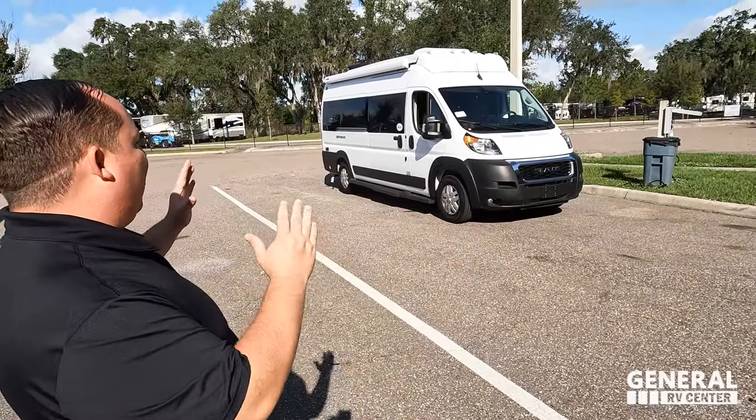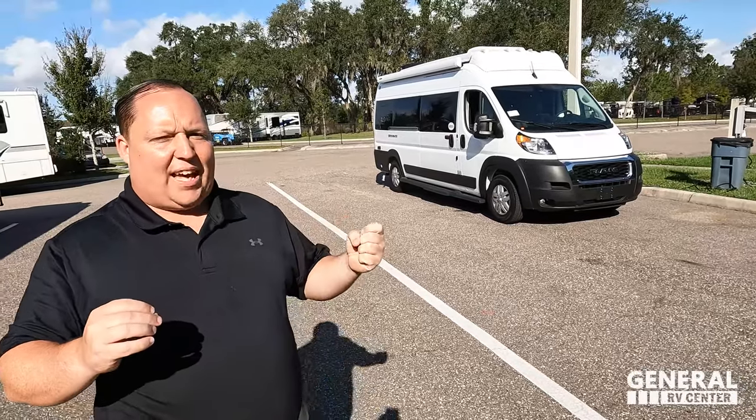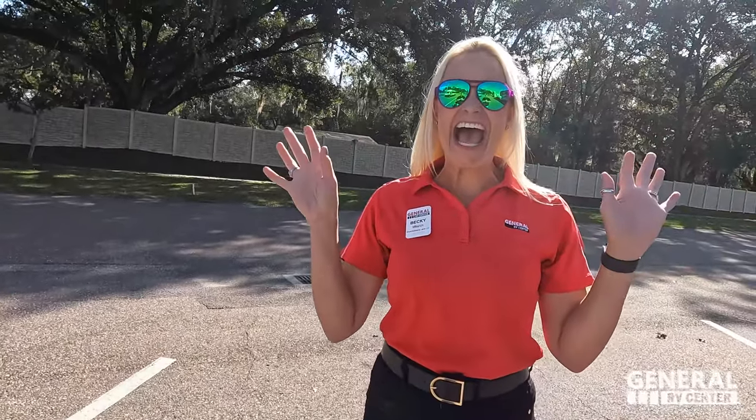Hey everyone again, welcome back. Today I am super excited that we are taking a look at this awesome, small, compact B van. Since we're back with General RV, this is our very first B van. Got to say hi to Becky. Hi guys! Becky, you're back on the show. Thanks for having me back. Today we're going to check out this 2022 Thor Sequence that we have left over, and because Becky's back, we're going to bring the best price in America.